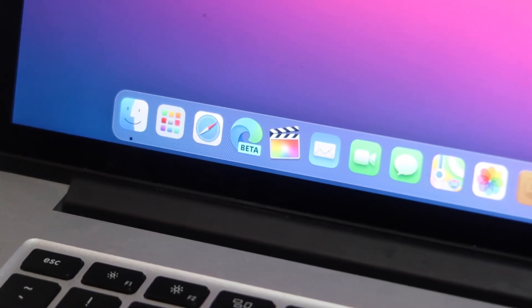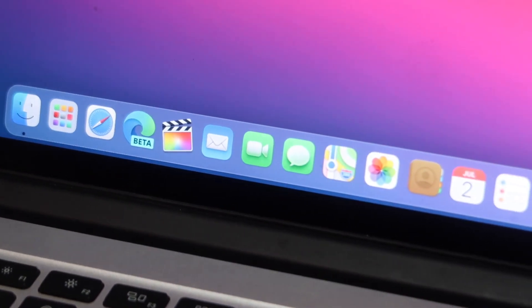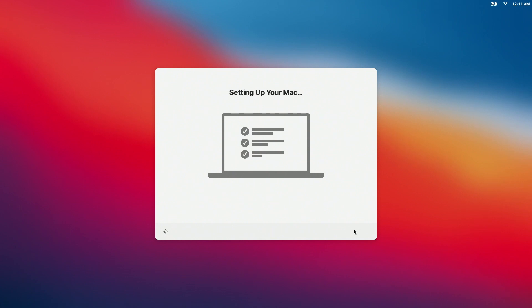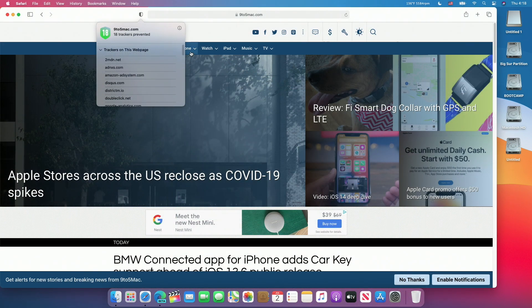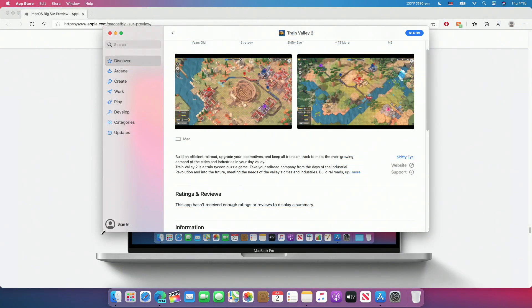Hey guys, it's Bub here. Exactly two weeks ago, Apple announced macOS 11 Big Sur on stage at WWDC 2020. I've been using this as my daily driver for about a week now, so I have my own thoughts and opinions. We'll also be taking a look at the new features that were introduced with macOS 11 Big Sur. So sit back, relax, and enjoy.